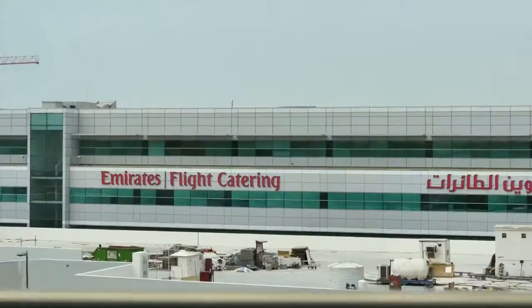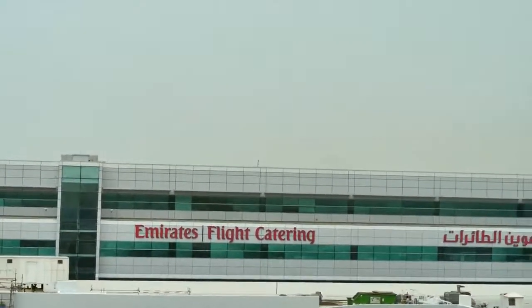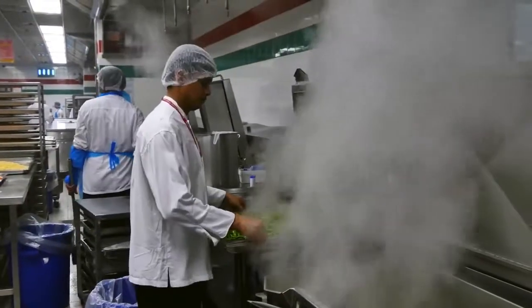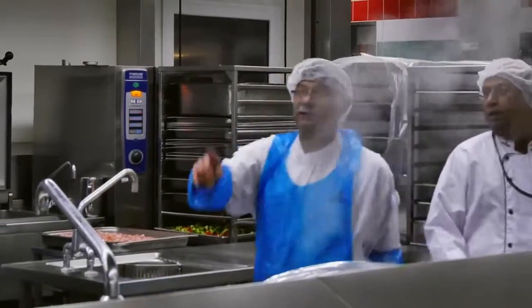The world's biggest airline needs the world's biggest catering facility. More than 180,000 fresh meals are made every day by 520 chefs at Emirates Flight Catering. This is cooking on a grand scale.